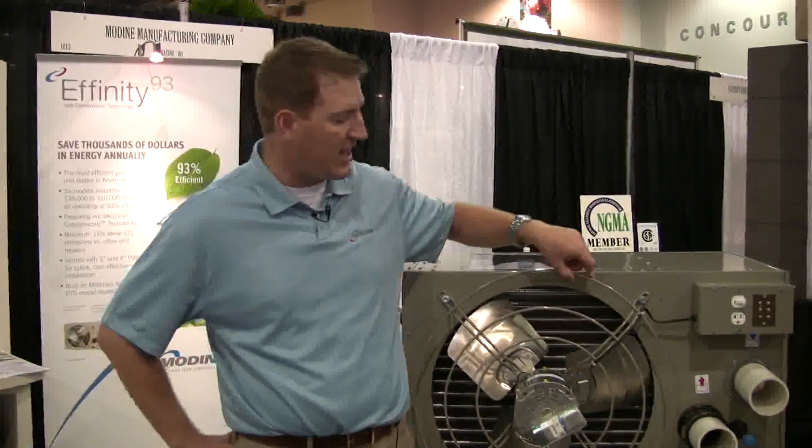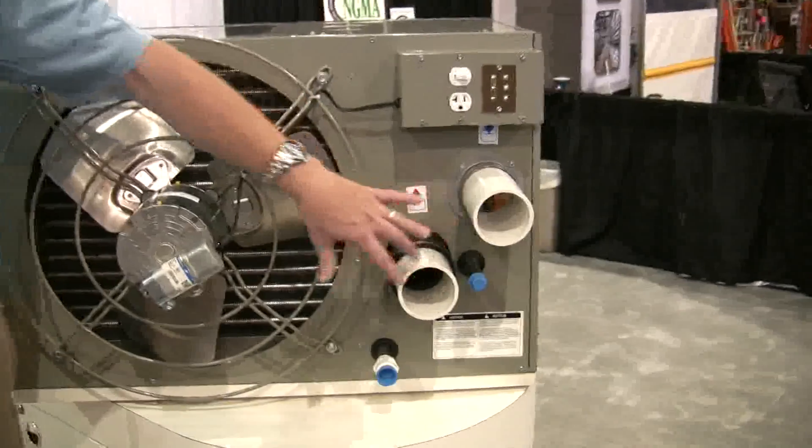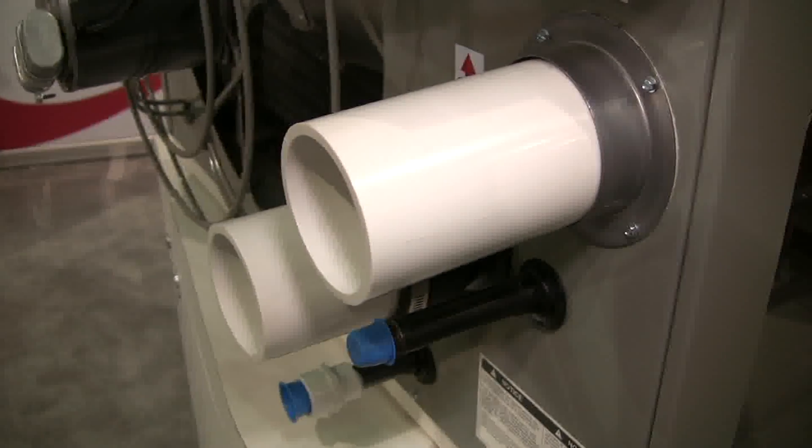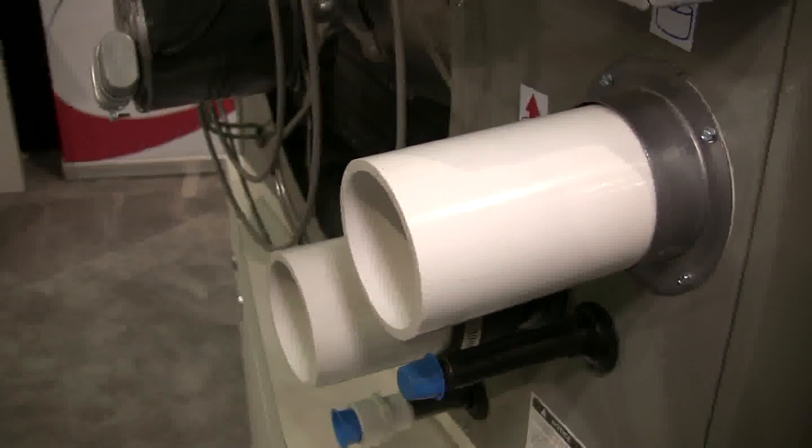One of the other features of the Affinity 93 is that it's separated combustion. Separated combustion allows you to pull your combustion air from outside of the greenhouse instead of reheating chemically laden air from inside the greenhouse.